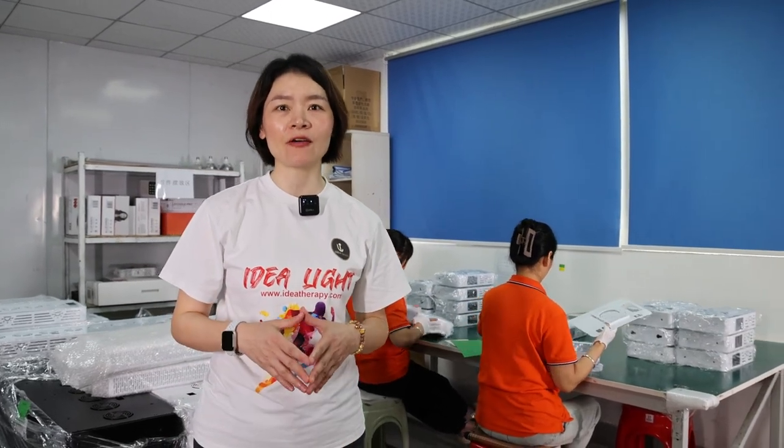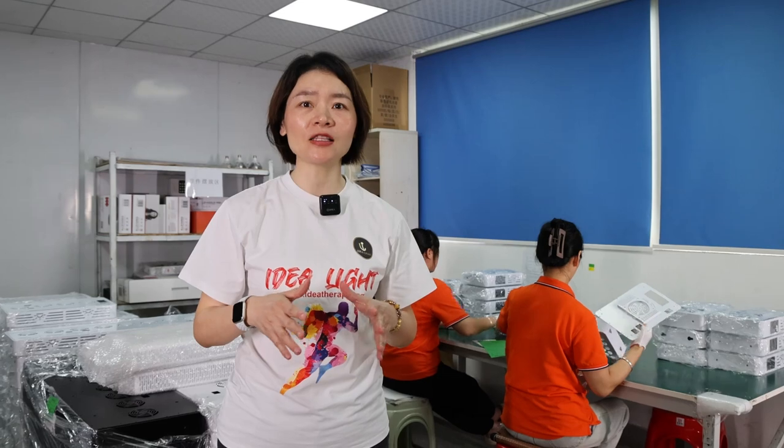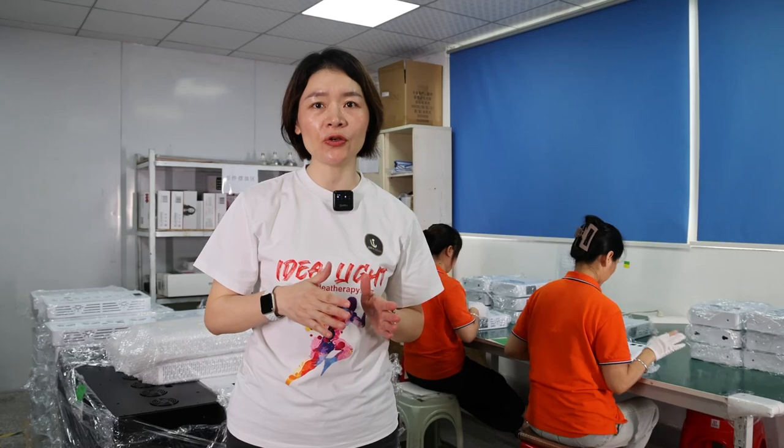Hello, this is Niko from Shenzhen Idea Line Limited. As a manufacturer, quality is the most important part we have been going after. And a lot of customers are concerned about how we make sure the quality before the goods are shipped out from our factory.